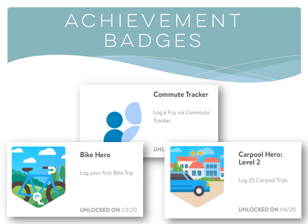Some achievements are already programmed to trigger when a certain number of smart commute trips are logged, but CommuterRide can also help you create and manage custom achievements based on your goals or what you think may be interesting and fun to your employees.